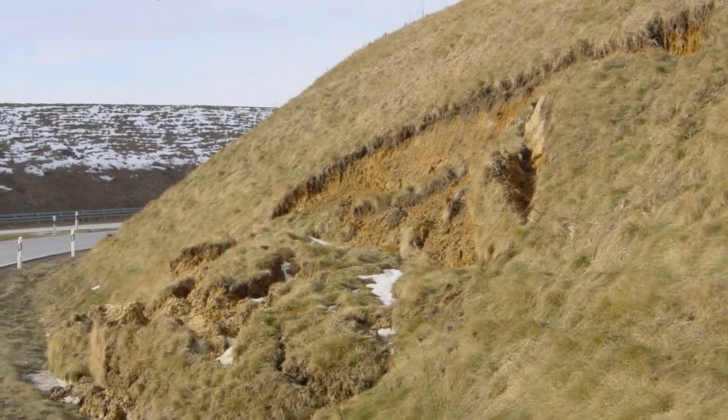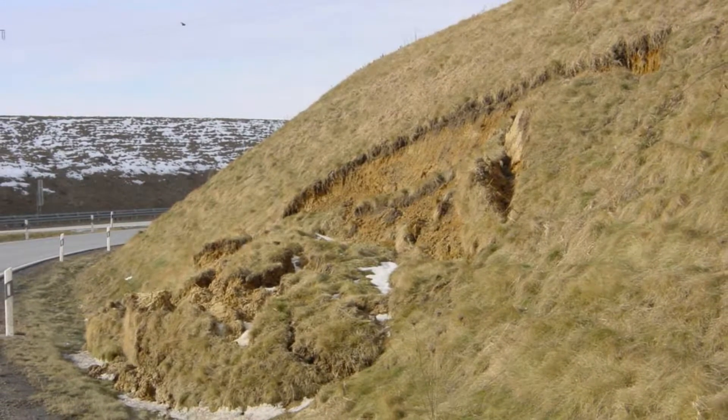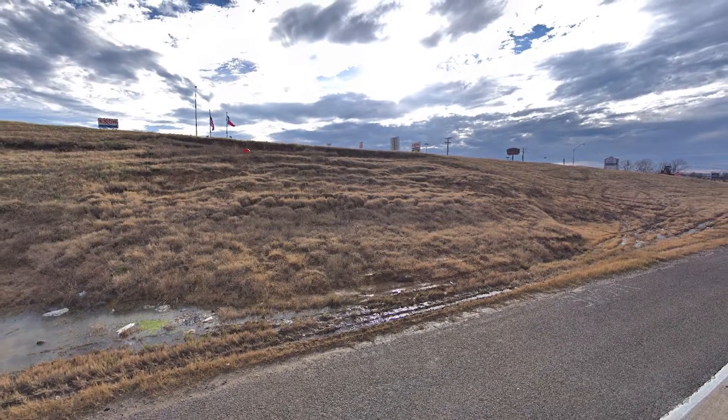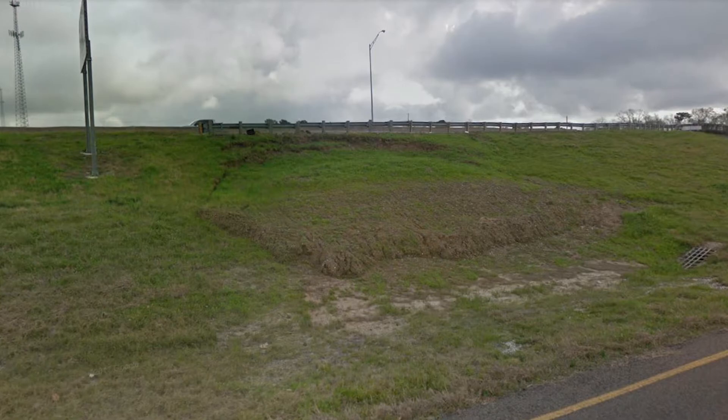Recurring slope failures happen frequently in Texas, costing millions of dollars per year. More than 50% of failures are recurring failures — in other words, more than 50% of repairs are recurring repairs. The failure can be right next to the edge of a roadway and create a safety hazard where the road itself could fail, some type of barrier could fail, or soil could empty out into a travel lane.